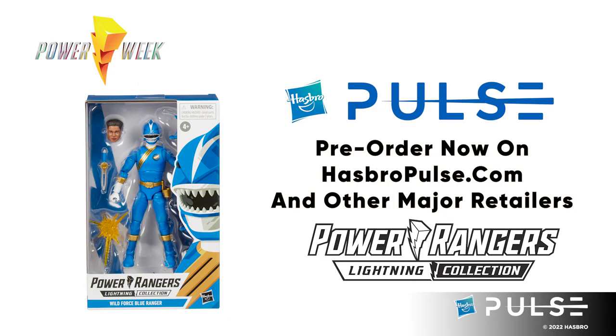As a quick reminder, we have Wild Force Blue, which is currently available for pre-order now on HasbroPulse.com, as well as other fan retailers.